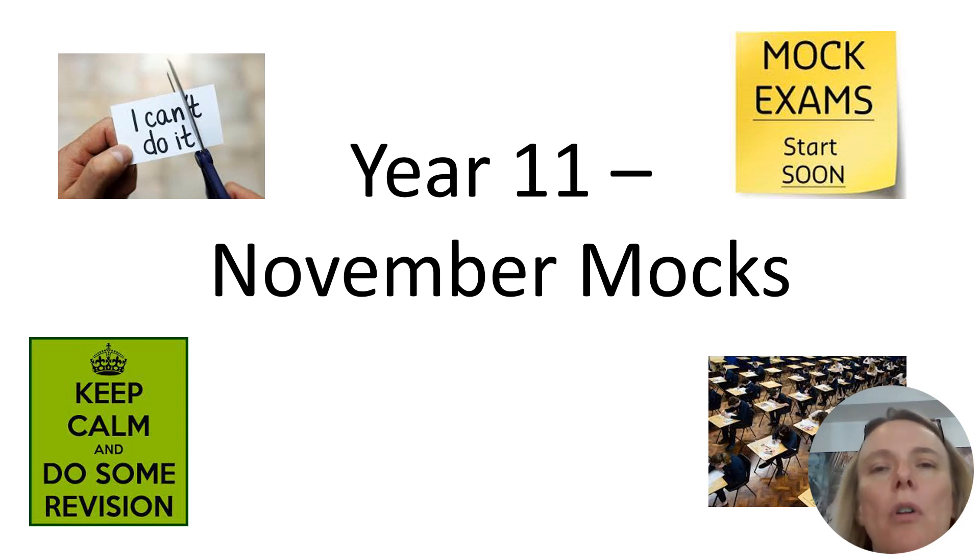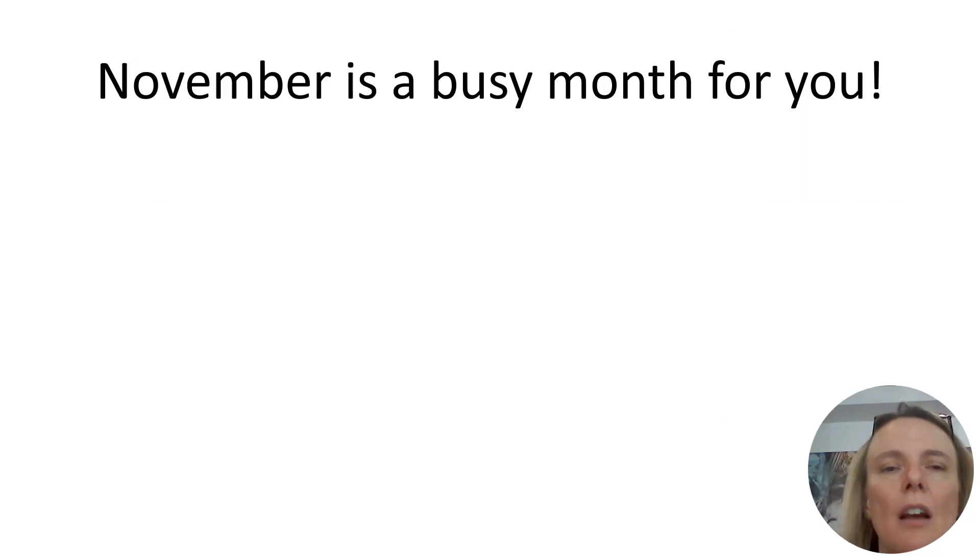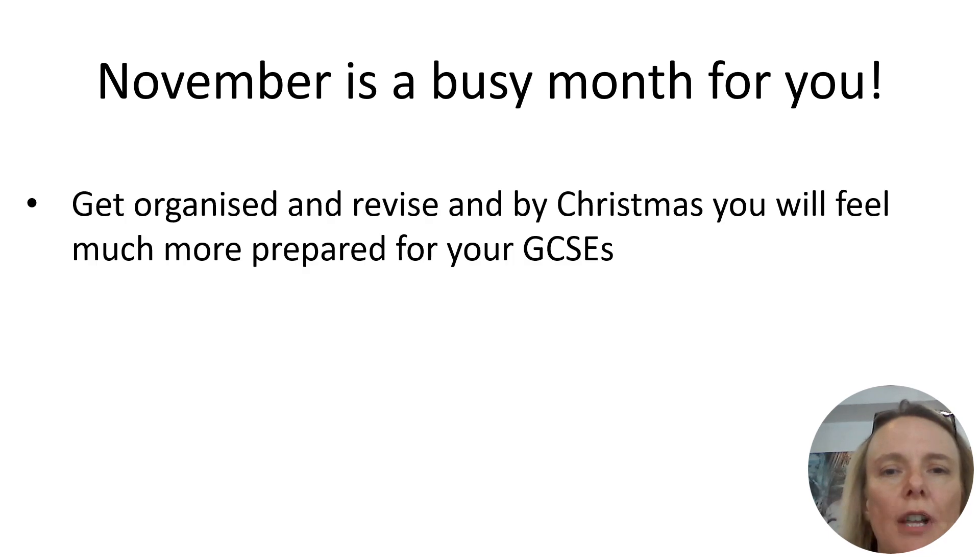Hello Year 11. From now on, we're going to help you use your Friday registrations really constructively to support you with revision — first for your mocks and then moving through the year towards your summer GCSE exams. We know that November is a busy month for you. You're still covering lots of course content in all your subjects and you've got your first round of mock exams. We want to help you get organised and do as best as you can in this set of mocks so that by Christmas you will feel much more confident in preparing for your GCSEs.